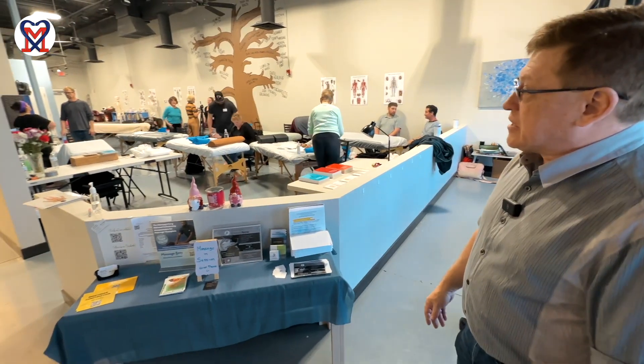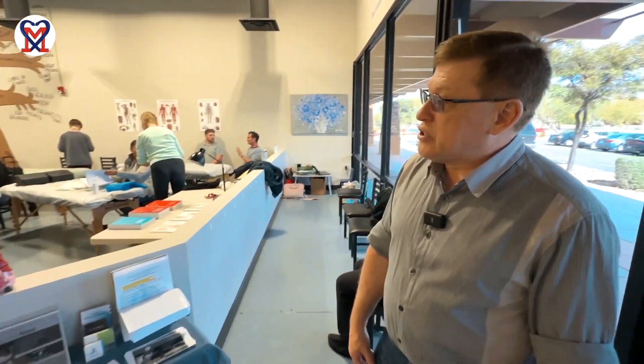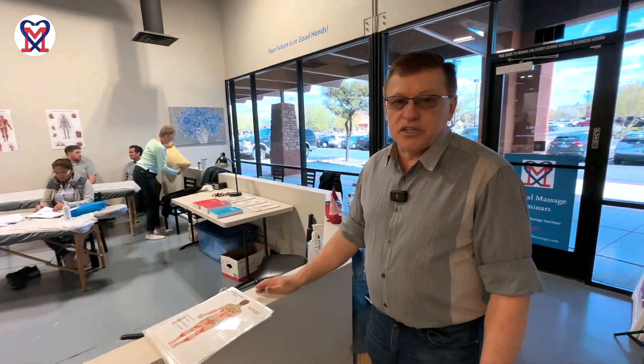Tomorrow we will discuss the Medical Massage Protocol for headaches and migraine-type headaches — a protocol which we actually taught to the entire Barrow Neurological Institute Headache Department. They are using this protocol now as a normal, regular medical procedure to help patients with chronic headache and migraine-type headache. That's our program for tomorrow.